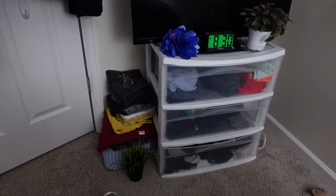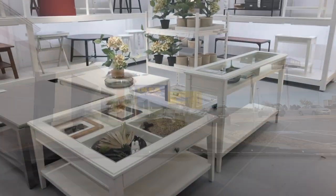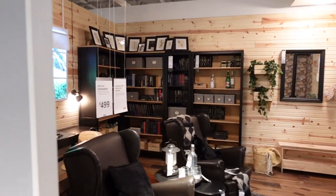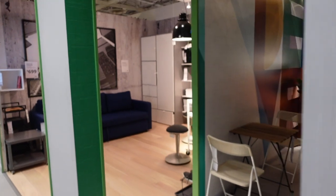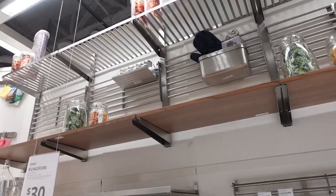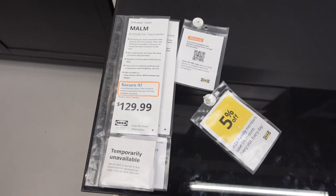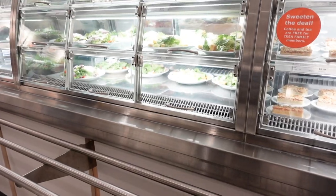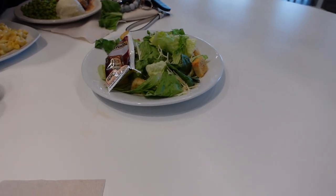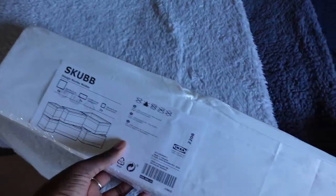It's a three-tier bin that doubles as a TV stand, and our first stop is of course IKEA. The doors are endless. We have made it up the stairs, and of course this is the easiest thing to carry, but this is here too.